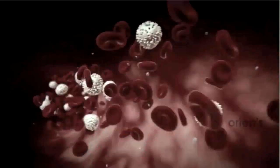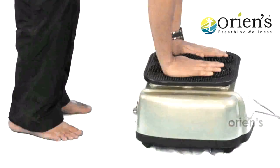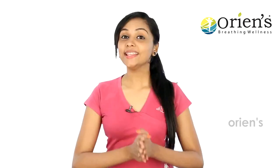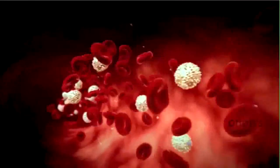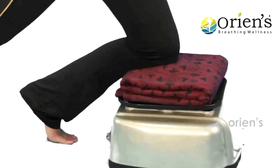Our Reflexon blood circulation massager is based on acupressure technique. By using this Reflexon massager, there is stimulation of cells which helps in the normal flow of blood circulation. Our Oriens Reflexon massager is a whole-body blood circulation massager. It keeps our body sugar level under control. The acupressure points in our foot get stimulated, keeping us active to maintain perfect blood circulation. Just 10 to 15 minutes of workout per day in our Reflexon massager is enough.